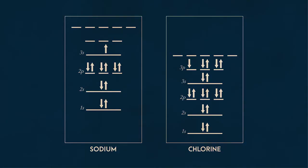Whichever atom has the fewest empty spaces to fill in those shells tends to take electrons. Chlorine only needs one electron to complete its outer shell, and sodium needs seven. So the chlorine atom, like my high maintenance girlfriend, takes an electron without giving anything in return.